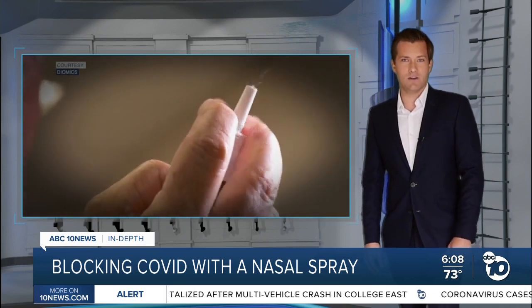Reporting Derek Stahl, ABC 10 News. And if the spray works, the companies say the approach could be adapted to other viruses to help fight future pandemics.